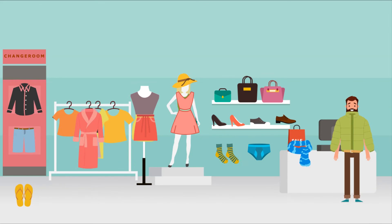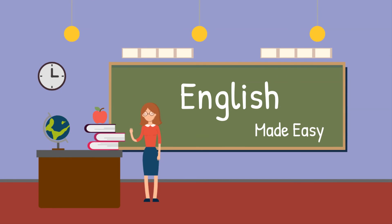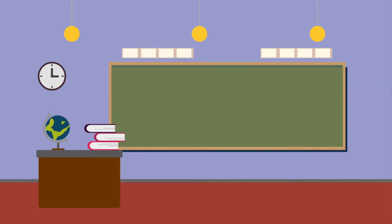Sandals. You've finished lesson 11. For more videos like this, check out these.